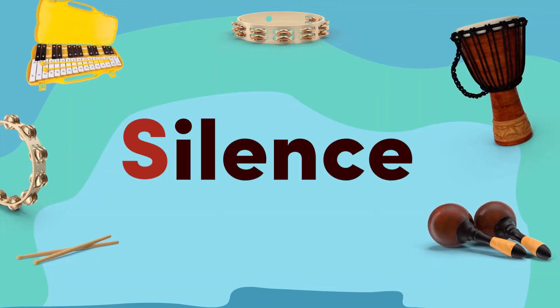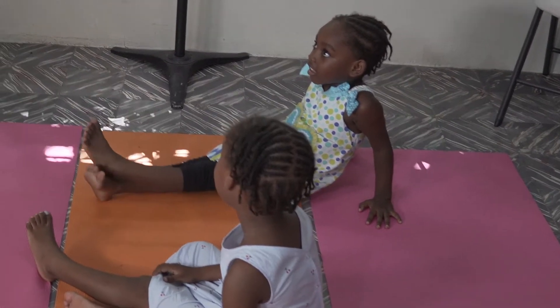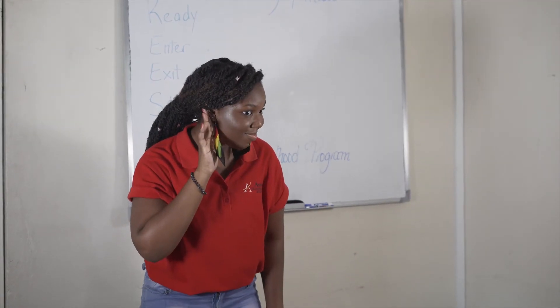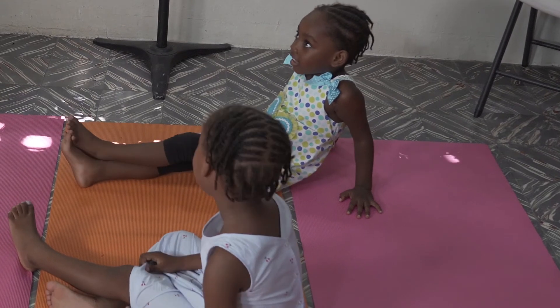S — Silence: students will attentively sit in silence without fidgeting. L — Listen: students will listen actively, concentrating fully on what is being said rather than just passively hearing.